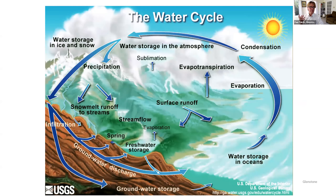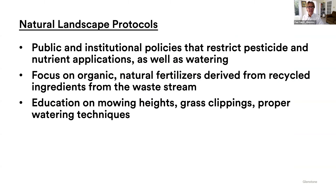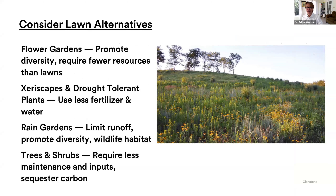We are all part of the water cycle. No matter where you live, you're part of it. If you happen to live at the top of a hill and you put some stuff in your yard, it doesn't necessarily stay in your yard. Every time the wind blows, every time it rains, that stuff on your lawn can go someplace else — it can evaporate, run off into groundwater, or surface water. So at Glenstone, we talk about natural landscape protocols: we lend our voice to policies that restrict pesticides and fertilizer applications, we focus on natural solutions, and we educate people about mowing heights, grass clippings, and proper watering techniques. We also ask you to think about things besides lawns — flower gardens, xeriscapes, rain gardens, trees and shrubs — all of these are better for the environment than a blanket of lawn.